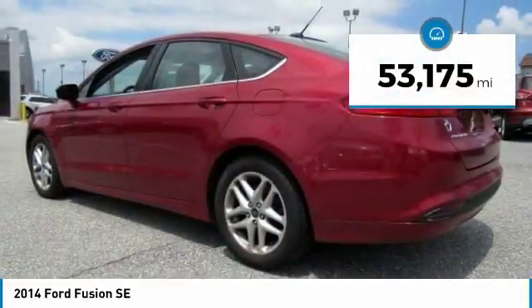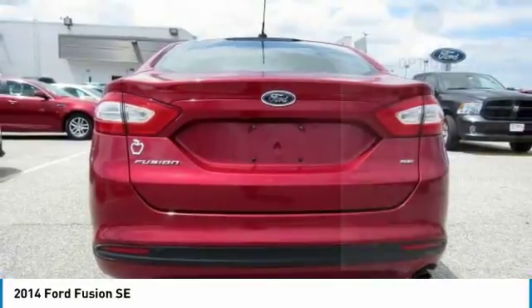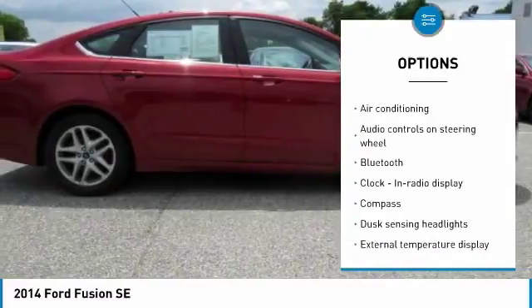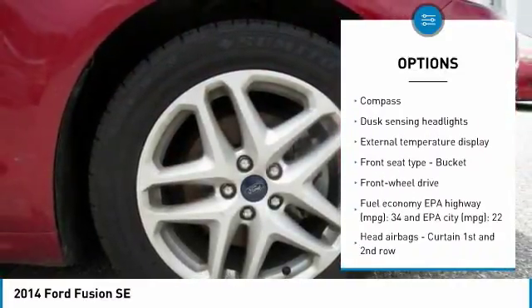This vehicle has less than 55,000 miles. Here are some of this vehicle's great options: traction control, stability control, air conditioning, passenger airbag, Bluetooth, front wheel drive, and tilt and telescopic steering wheel.